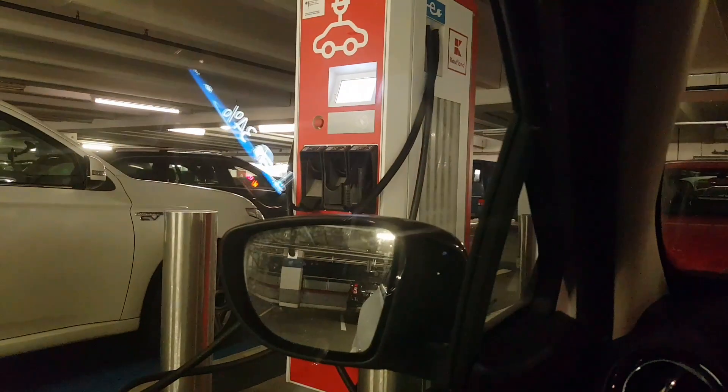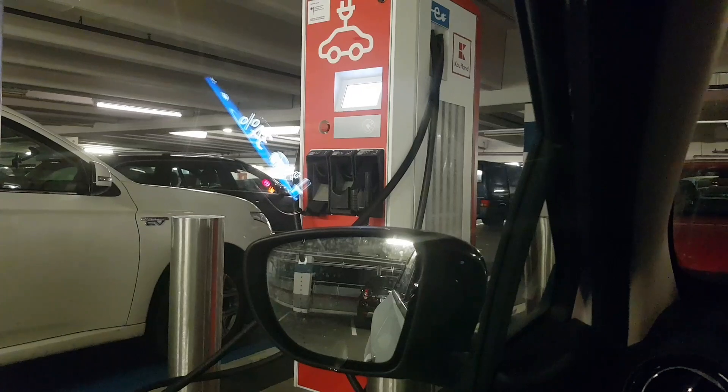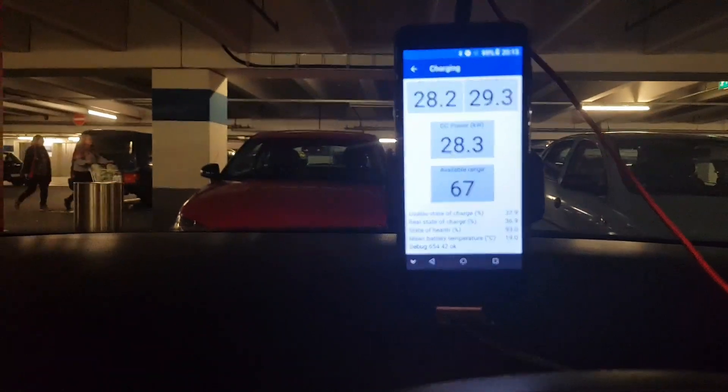If I were the only one charging, I'm pretty sure I would charge at 37 to 38 kilowatts DC. The outside temperature is only three degrees Celsius, but I drove at 120 up to 140 kilometers per hour on the expressway, which is why the battery got really warm.